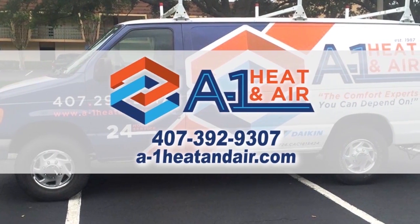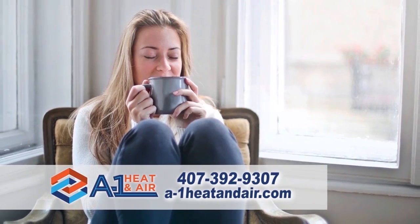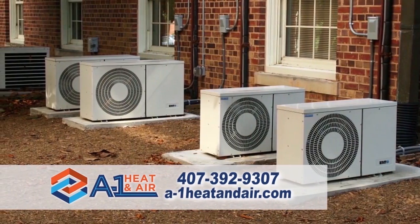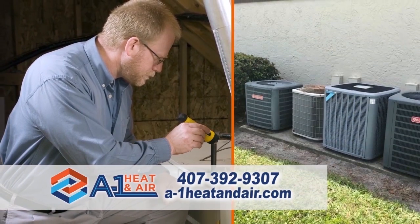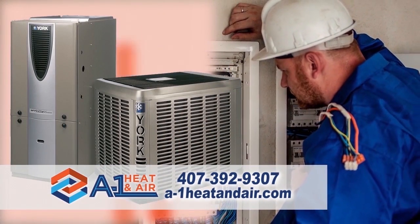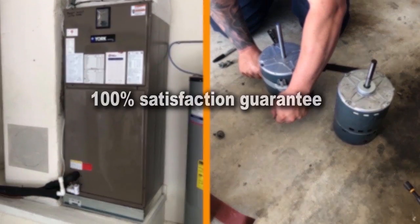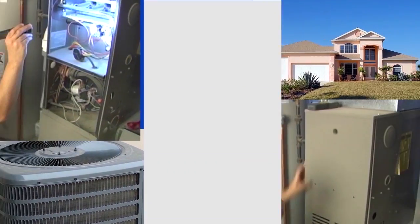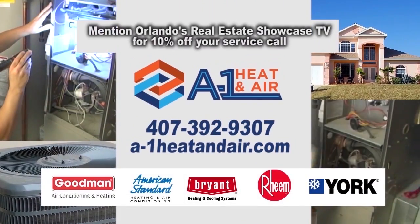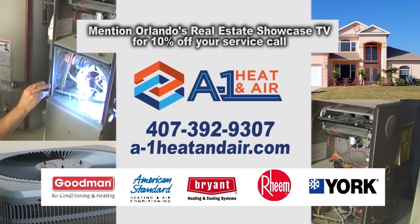A1 Heat and Air is a name you can trust to make sure your living environment is comfortable, safe, and enjoyable. Their no-pressure buying process will offer unique and personal solutions to any comfort or energy-caused problems you're experiencing. A1 Heat and Air technicians will be thorough and clean, respecting your time, your family, and your home or business, all backed with a 100% satisfaction guarantee. Make the comfortable choice today — call A1 Heat and Air. Mention Orlando's Real Estate Showcase TV for 10% off your service call.